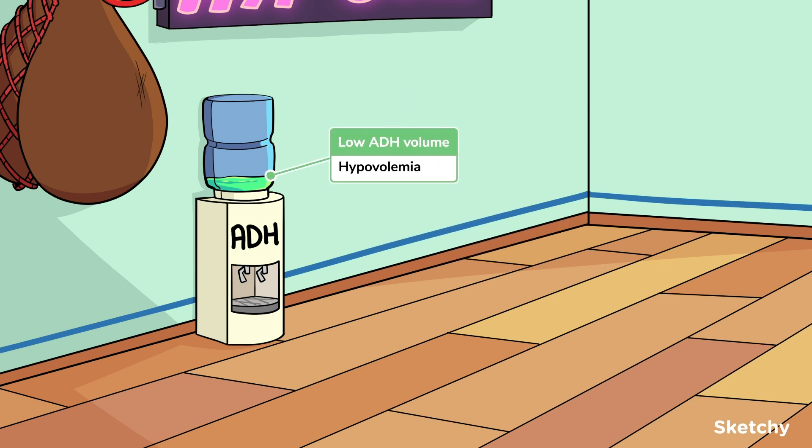The second stimulus is volume contraction, which refers to a low blood volume, or hypovolemia, hence the low volume of liquid in this elevated cooler. This is detected as a drop in blood pressure by baroreceptors in the left atrium, carotid artery, and aortic arch. This information is then sent to the hypothalamus via the vagus nerve, which stimulates the release of ADH.